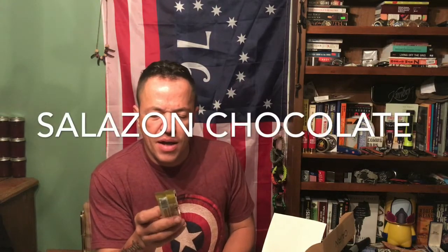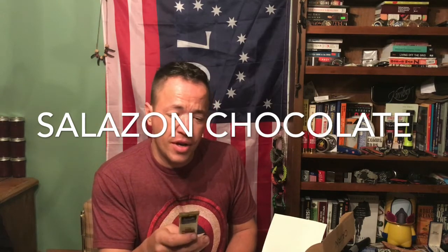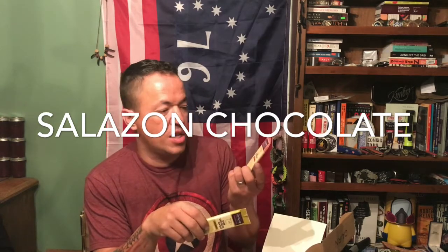They sent us some chocolate bars. We got a couple of these in another subscription box not too long ago and these were really, really good. They're called Salazon. I think this is the same kind as what I got last time — chocolate with caramel. I've got two different ones: one's dark chocolate with sea salt, and this one is dark chocolate sea salt with caramel. These were actually really good. I was kind of shocked to get chocolate in a hiking box.